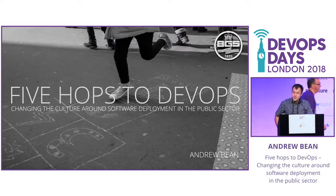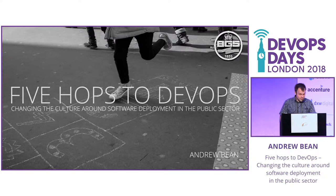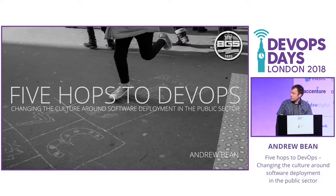Hi, my name's Andrew. I'm a software developer at the British Geological Survey, and I'm going to talk to you today about some of our work and lessons we had in bringing some DevOps techniques to our development and deployment of software.